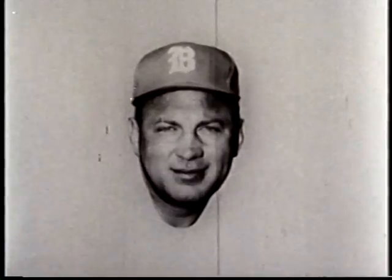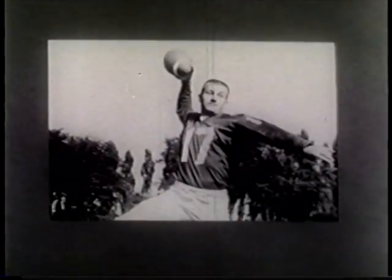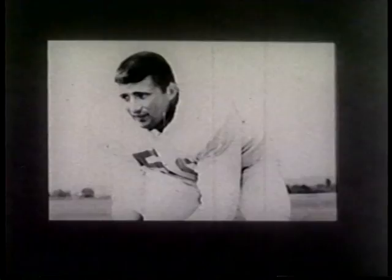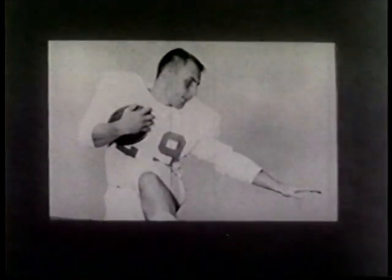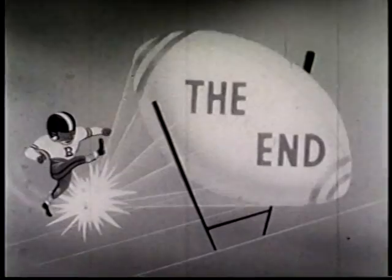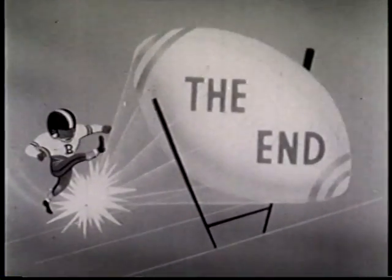Coach Lou Saban and his staff of assistants will work with a young but experienced nucleus of pro stars, plus an outstanding crop of rookies. Although the Bills can't guarantee a championship, they can and do promise an exciting and challenging season of play. So why not reserve your season tickets now for 1962? A $10 deposit on each ticket ordered will guarantee your reserved seats. Season tickets for children 16 years and younger are just $6 — that's less than a dollar a game. Order your season tickets soon and guarantee your seats at sports' most exciting show — American Football League football, featuring your Buffalo Bills.